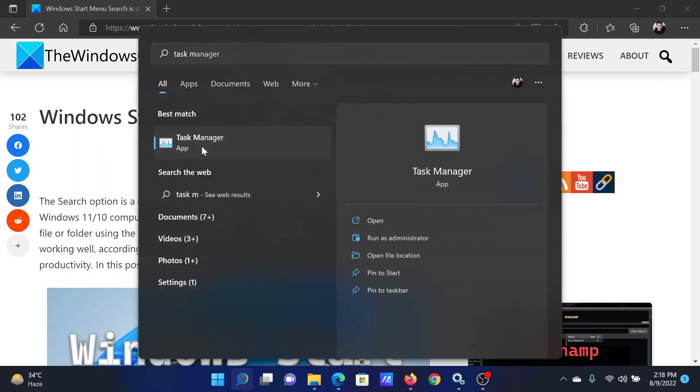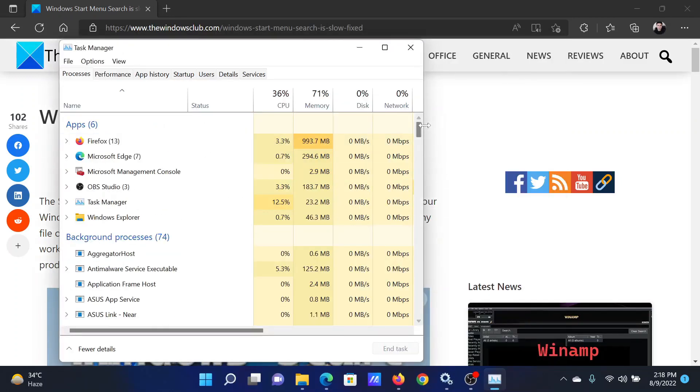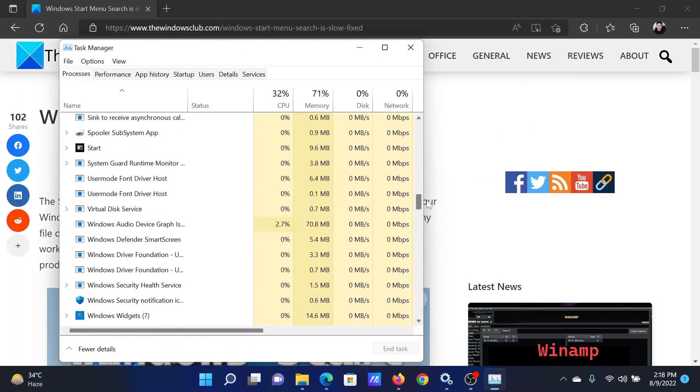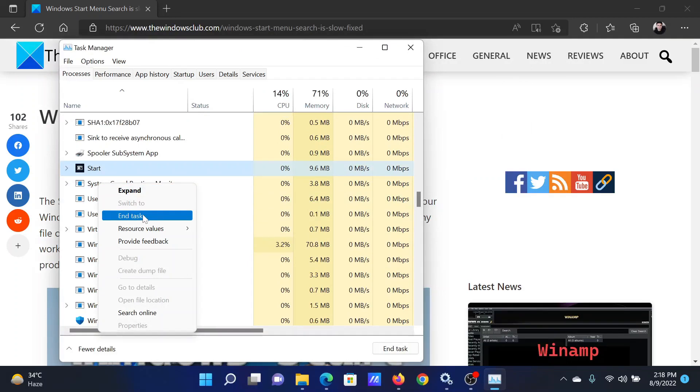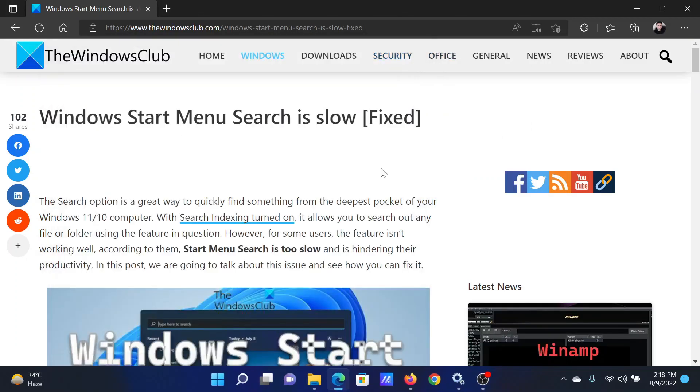Search for Task Manager in the Windows search bar and open the application. In the Task Manager, scroll down to Start, right-click on it, and select End Task. After that, reboot your system. The next solution will be to restart the Windows Search service.